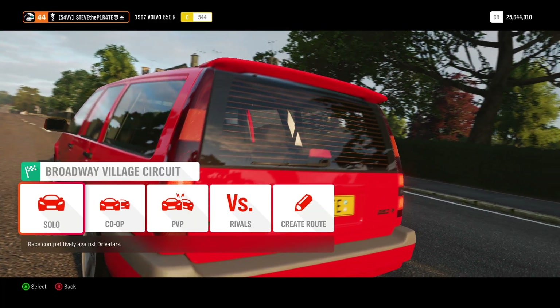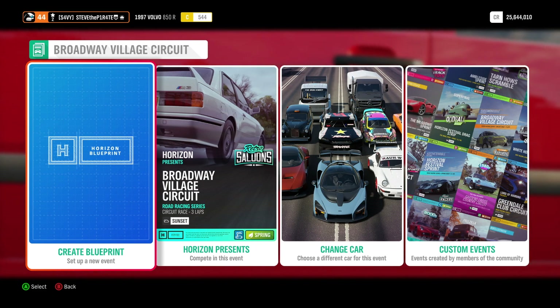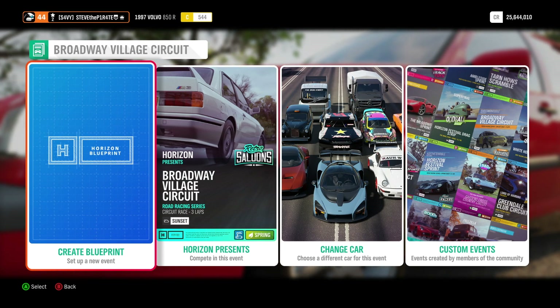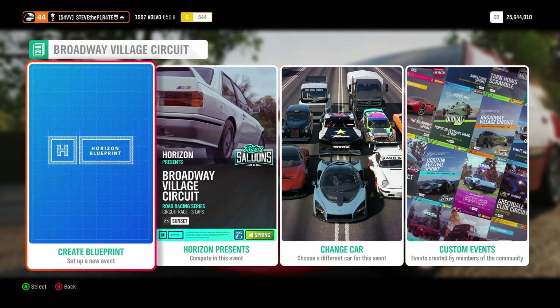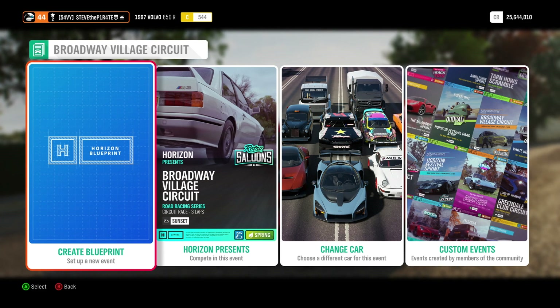Enter the event and select Solo. If you don't follow me on Xbox, you could always go and create a blueprint. Just set the number of laps to one, and make sure you set up the car as the Volvo 850R. Once the race starts, change the driver difficulty to something where you know you can win, and then just win this race four times.